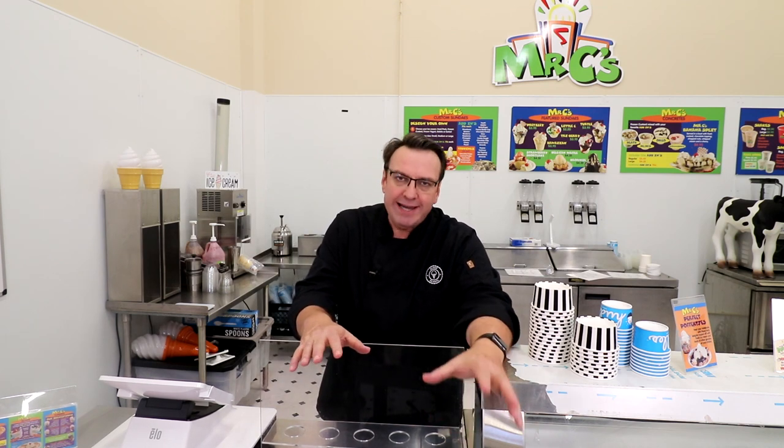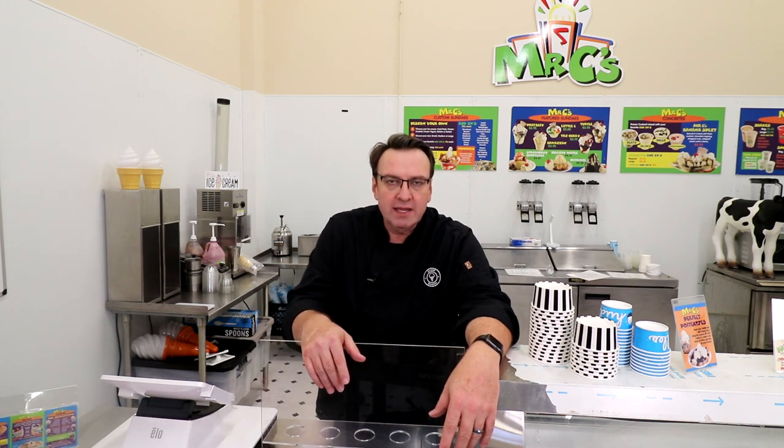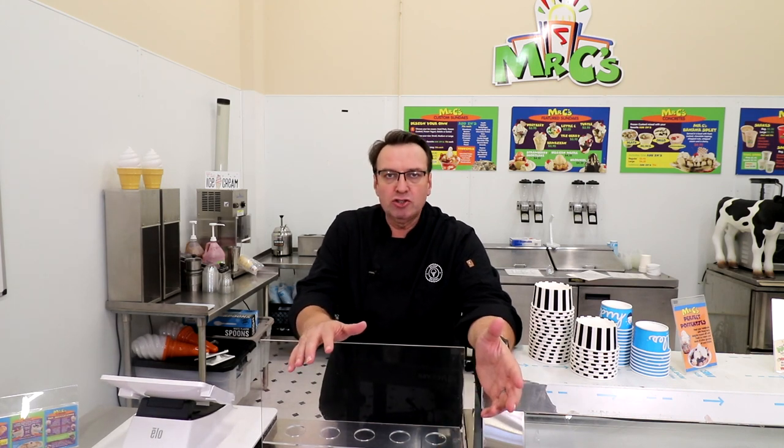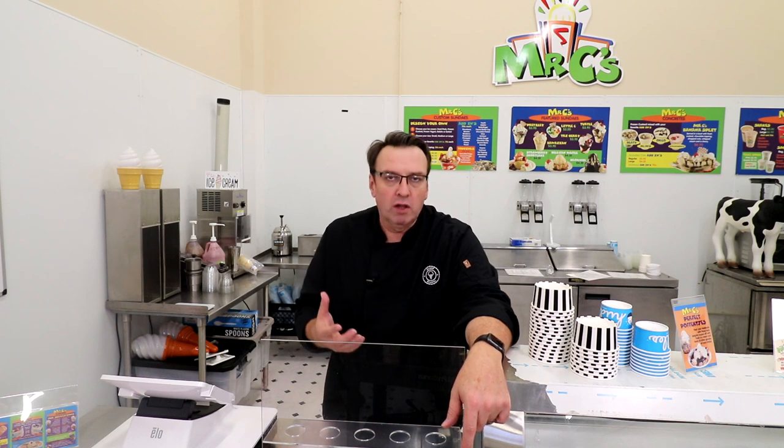I want to talk in this video about how to sell more waffle cones. There has been no greater upsell in the ice cream business than selling waffle cones. There are a couple of different things you can do in order to sell more waffle cones. They're very profitable, people love waffle cones, and they're very visual.